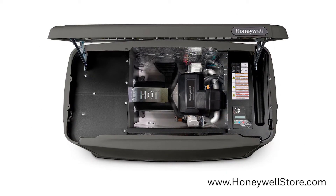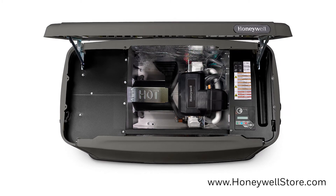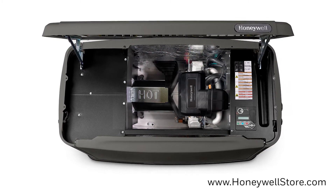WhisperCheck's self-test mode runs at a lower RPM for a test, making this generator significantly quieter than other brands while consuming less fuel.